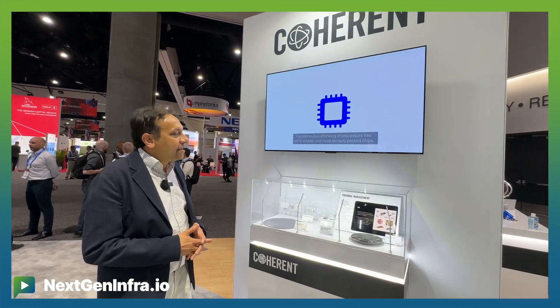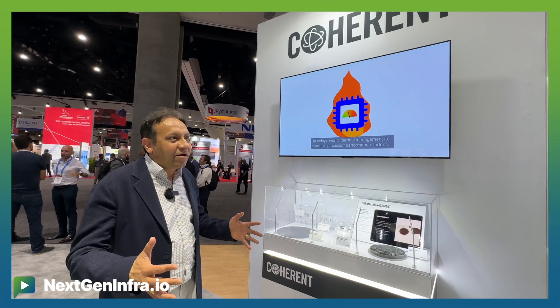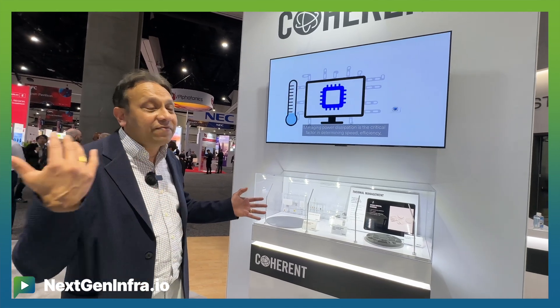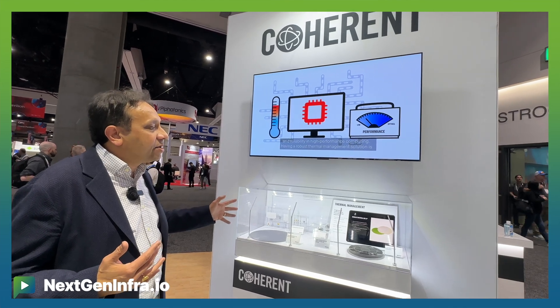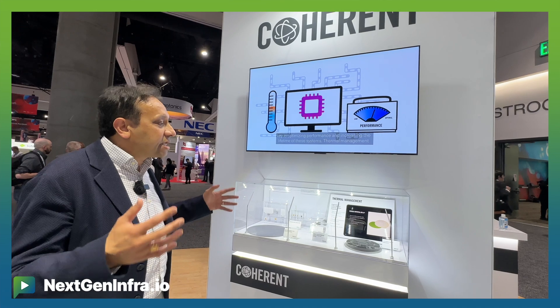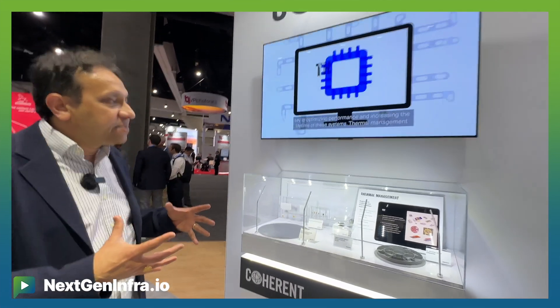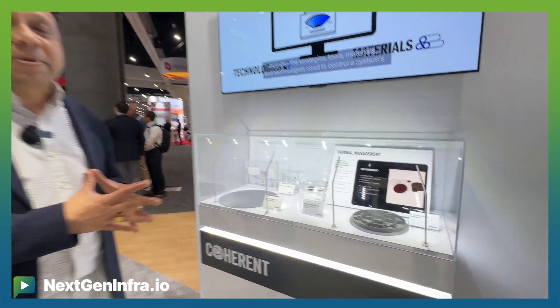AI today is really about optics and cooling. If you look at the big server pods that are out there, the weight and the size of these things are really determined by the optics, the transceivers, and the cooling. We have a very unique set of advanced materials, including diamond, for cooling applications. Our customer base is really excited about incorporating some of these materials into their applications for cooling.